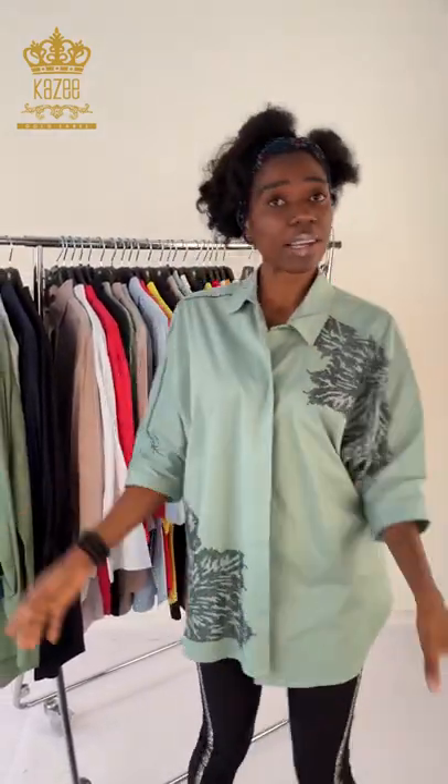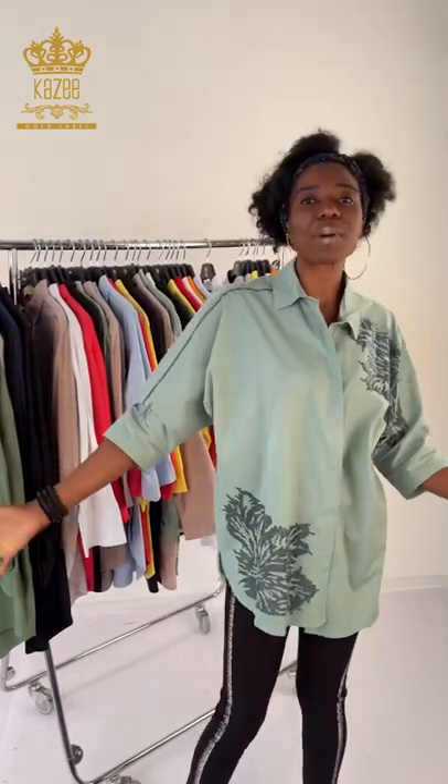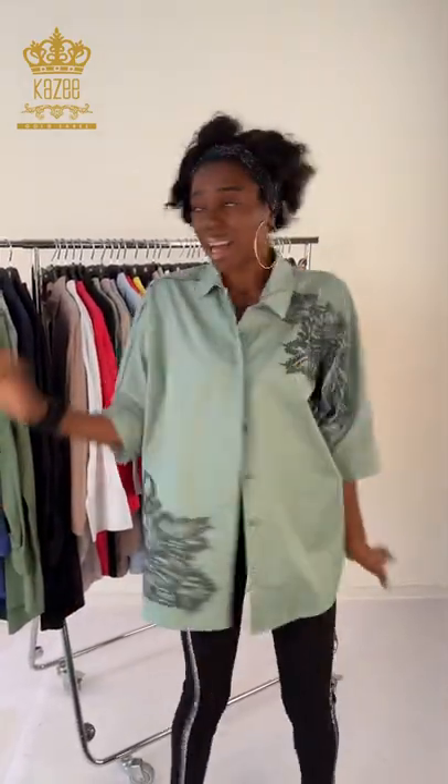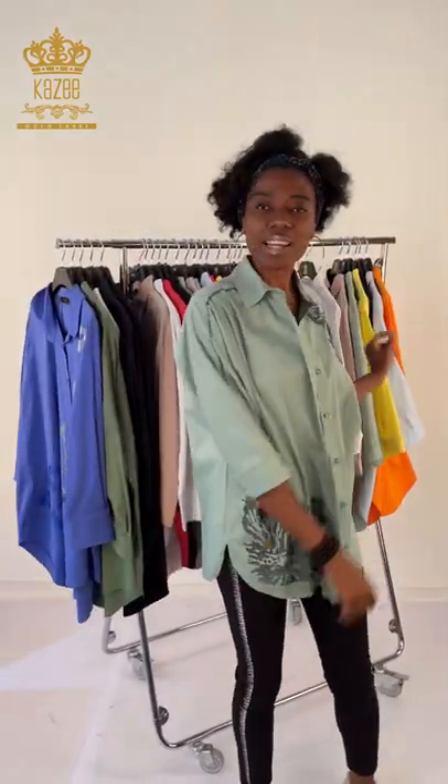Remember you can go to our Instagram, Telegram, TikTok, or go to our website at www.kazestore.com. Contact our customer care — my name is Amaka, you can contact me, ask any questions about price or how to get it. We can ship to any part of the world — Canada, Europe, US, UK, any part of Africa like Nigeria, South Africa, Cameroon, Ghana, Tanzania. Just give us a call and get whatever you want. Thank you for watching, Kaze loves you.